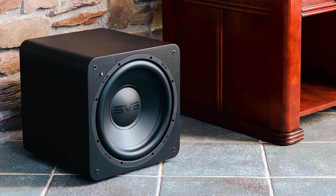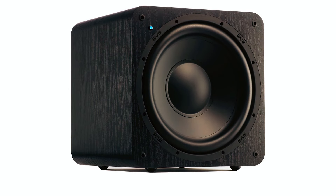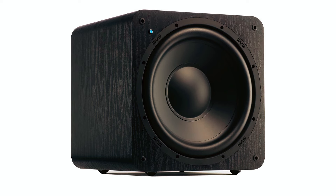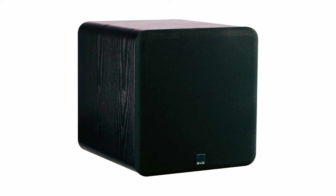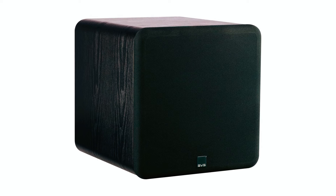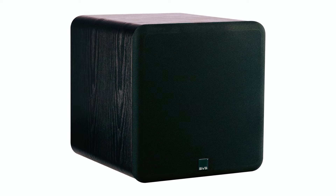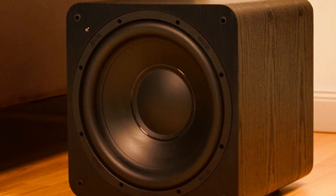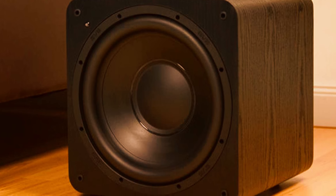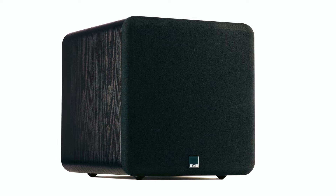At number four, we bring you the SVS SB-1000 small subwoofer. It combines power and precision in a compact 13-inch sealed cabinet design. With a high-excursion 12-inch driver and a 300 watts RMS / 720 watts peak power DSP amplifier, it delivers deep and articulate bass. Rigidly braced and custom-tuned, its sealed cabinet ensures distortion-free bass even at reference volume levels, perfect for audiophiles seeking immersive sound in a space-saving form factor.